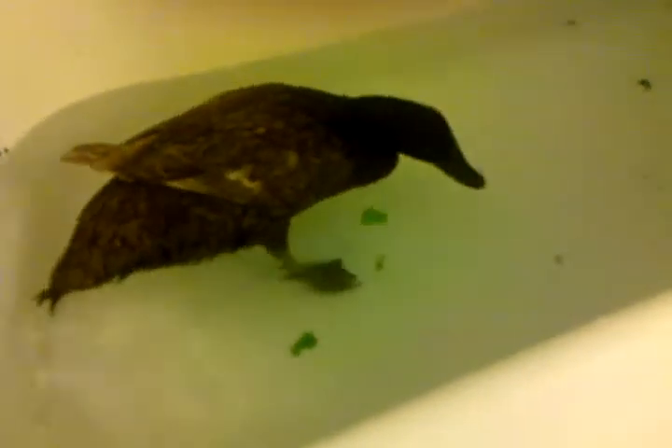We decided to rescue one because there's always these people who come in and they buy all the ducks and they eat them. So she would have been food, maybe — good chance of it. Michael says she's a khaki Campbell.